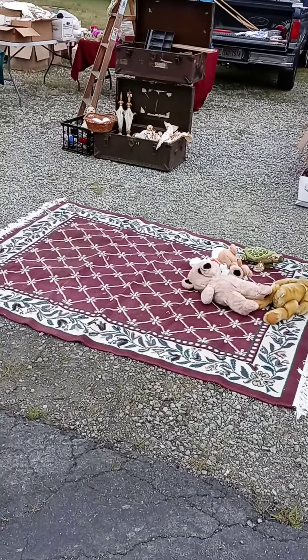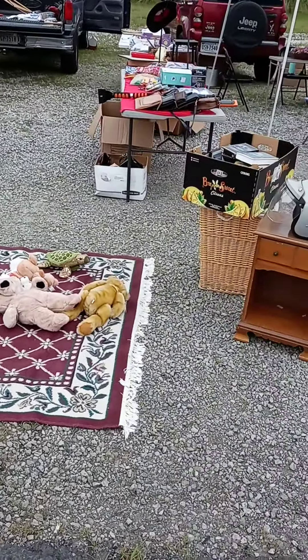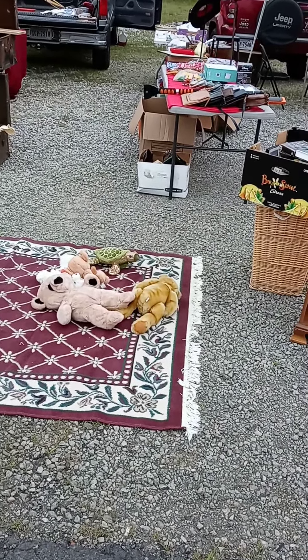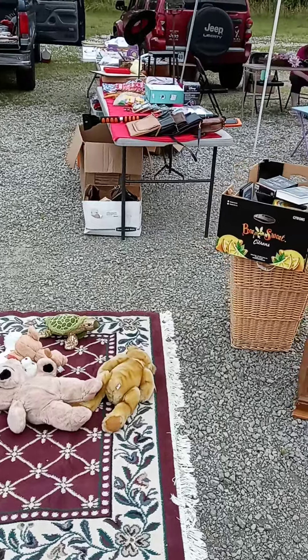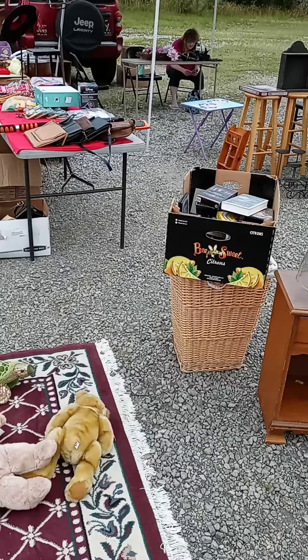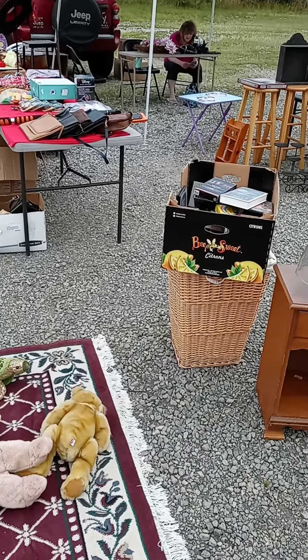Hey, Dad's Vintage Garage checking in, doing a flea market. Change of plan — we were going to do Azalea but ended up going to the Moose Lodge. They have a sale, it's outside, and that's what we've got going on.